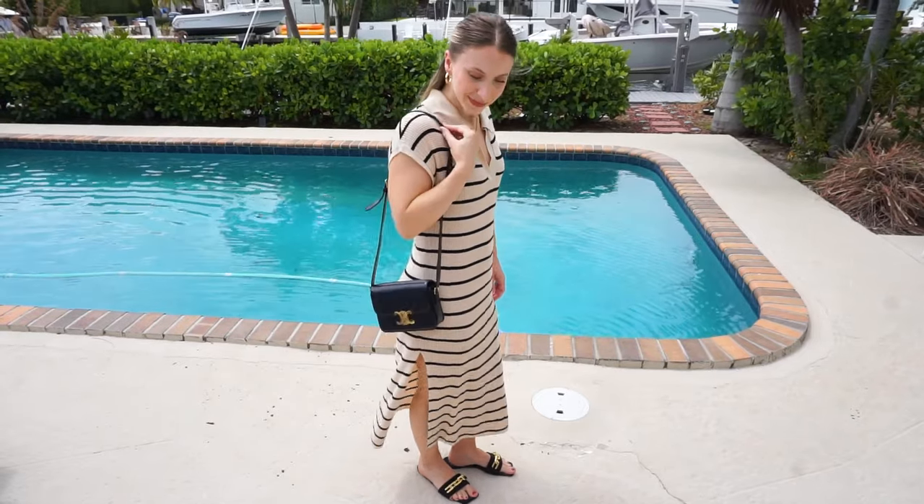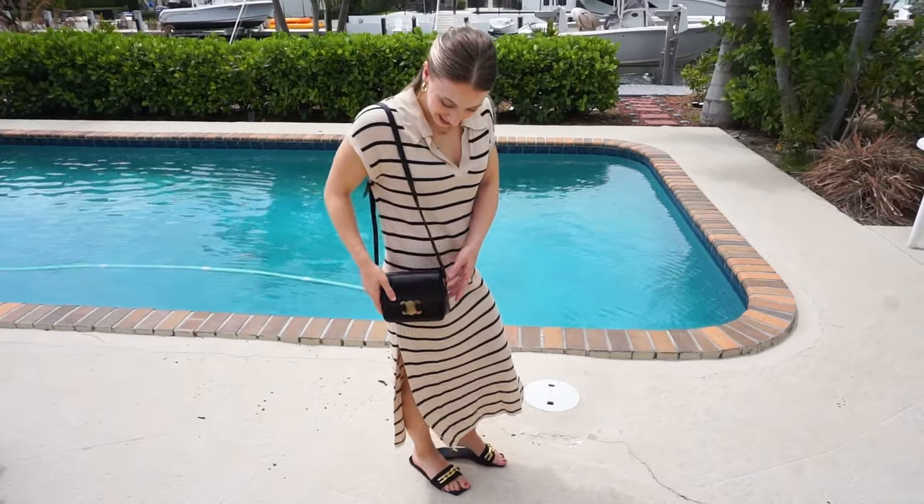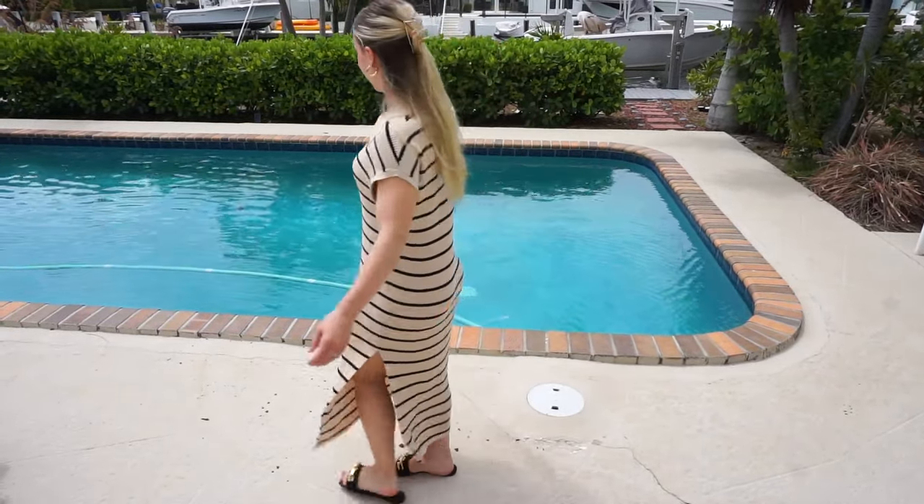It's real leather with beautiful gold details — just stunning and high quality. It's going to last you. It will be an investment piece in my opinion.